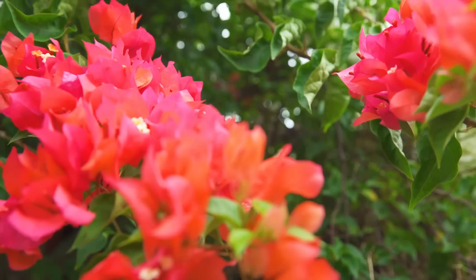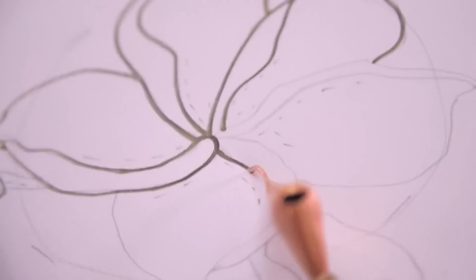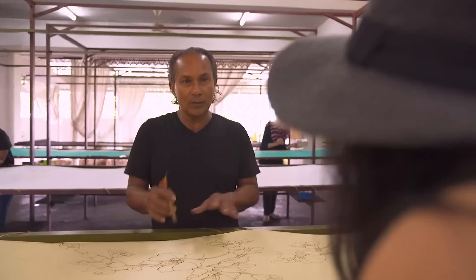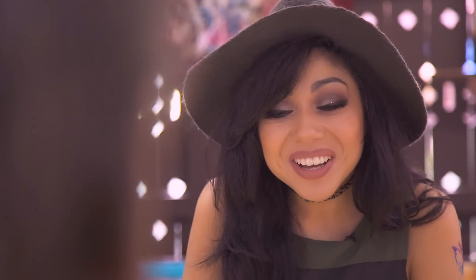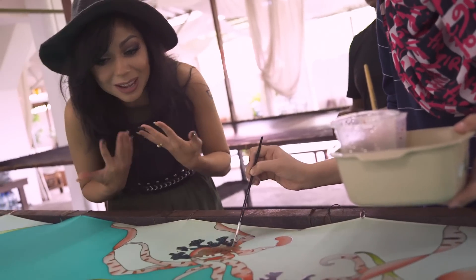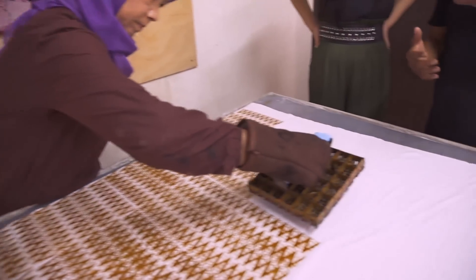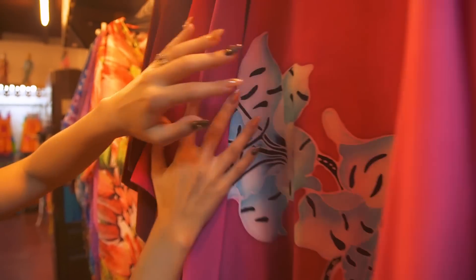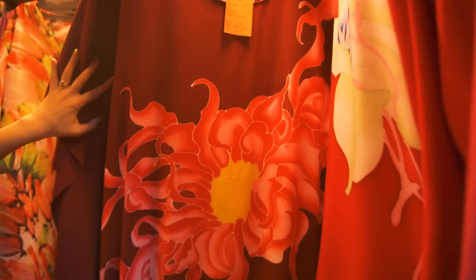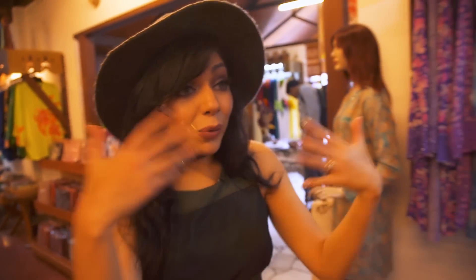Asian Dulce Latte and it's delicious! We are here at Atma Alam Batik Art Village and we're going to take a look inside this treasure trove of local art and culture. They've got everything from clothing to bags, to scarves, and actual gallery viewing for art.